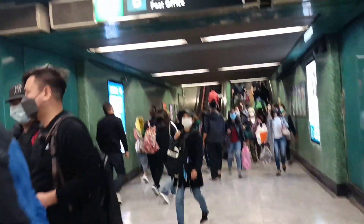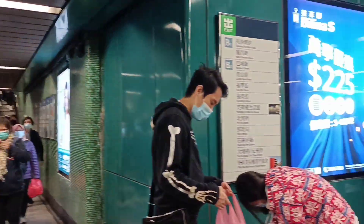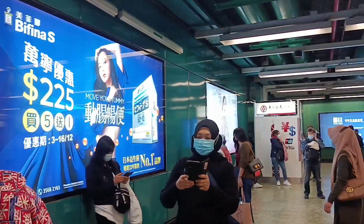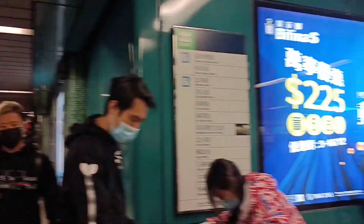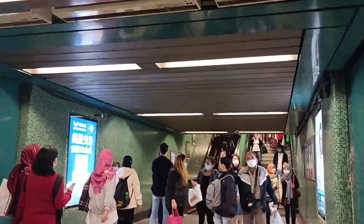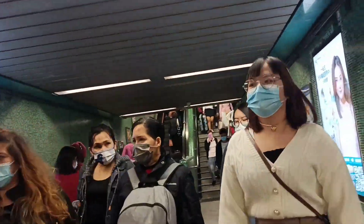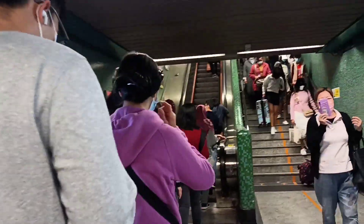Palabas kami dito sa exit B. Post office naman pala ito. Exit B to dapat. Berwick Street. Saan ba ang B2? Berwick. Hindi. Dito. Berwick eh. Post office naman. Nalilito na kami. Marami kasing exit exit.